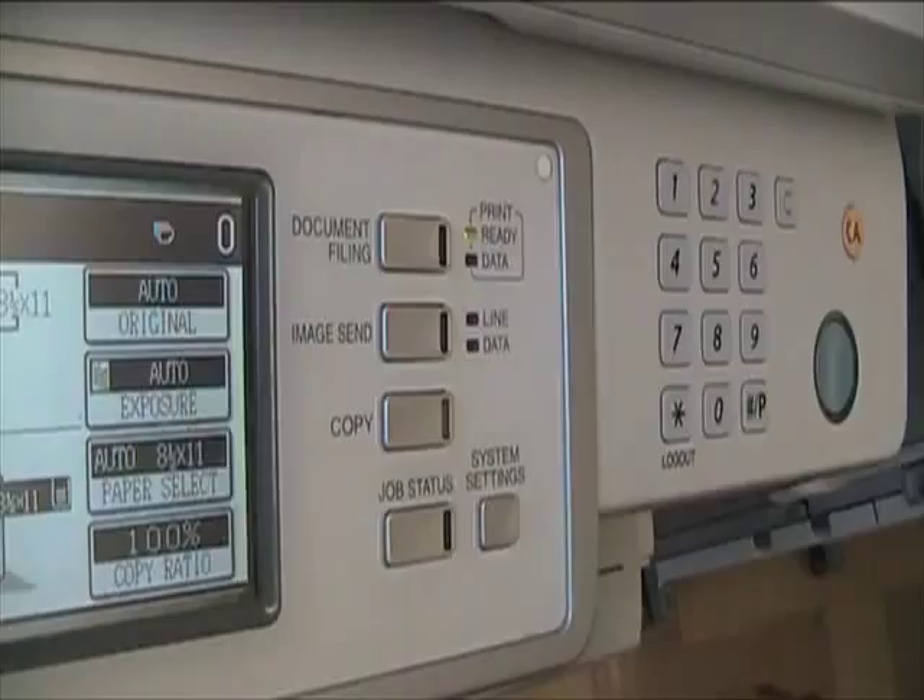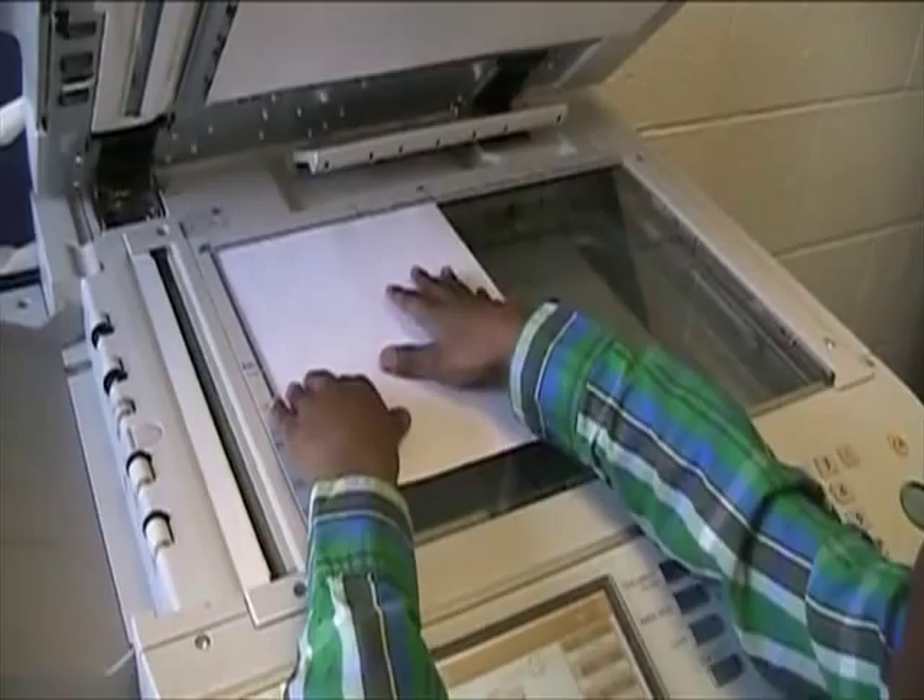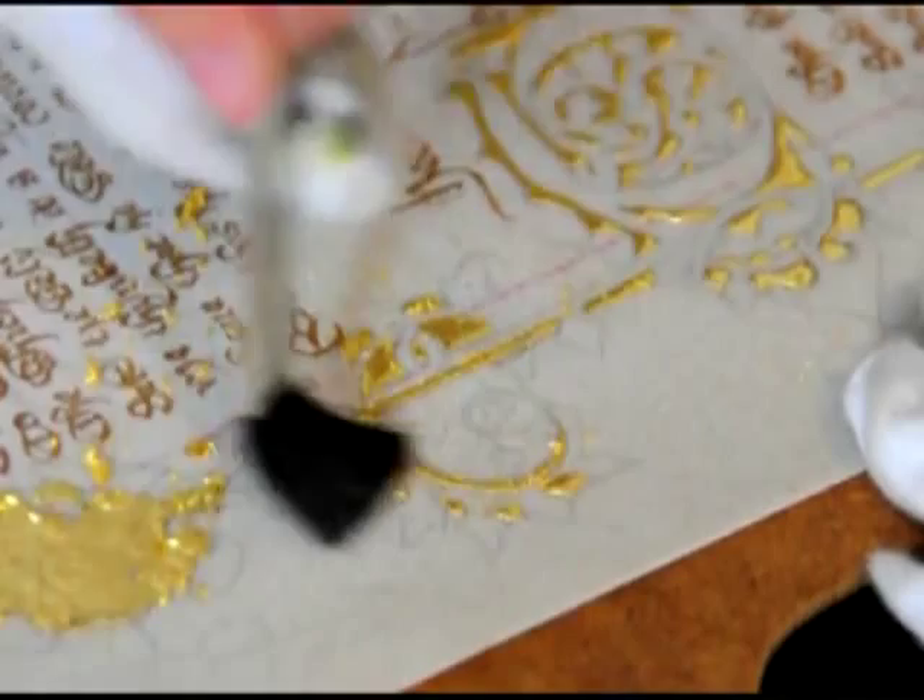Copy machines make exact copies of documents. Just slide your original in the machine, tell how many copies you want, and in a few minutes you have your copies. But in medieval Europe about a thousand years ago, each time someone needed a new copy of a book, it had to be copied page by page by a team of artists and scribes.